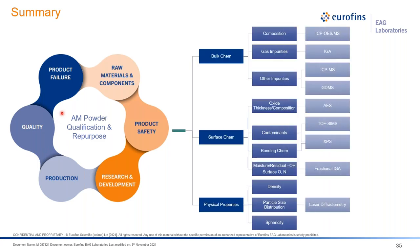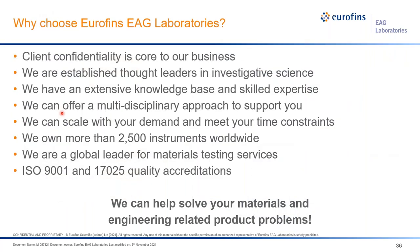Why choose Eurofins EAG Laboratories? Client confidentiality is core to our business. We are established leaders in investigative science with extensive knowledge base and expertise. As demonstrated here, we offer a multi-disciplinary approach to support industries. We can scale with your demand — we have redundant instruments and can pull capacity up as needed, with more than 25 instruments globally. We are a global leader for materials testing services with ISO 9001 and ISO 17025 qualifications.